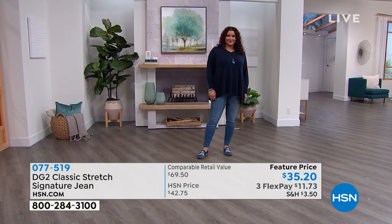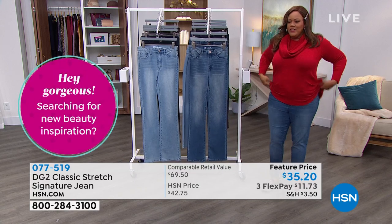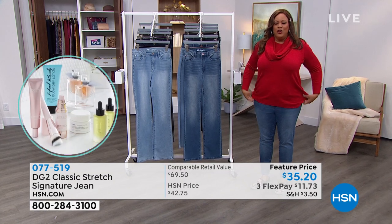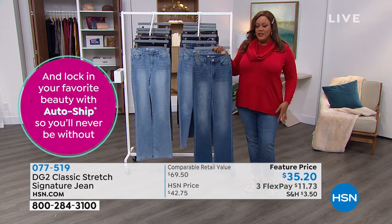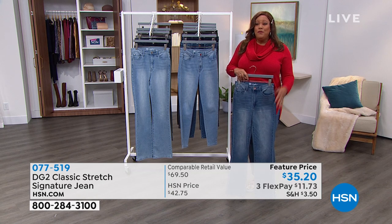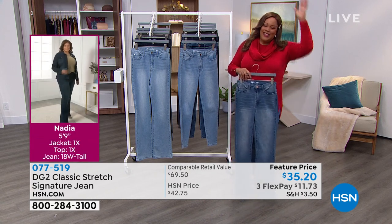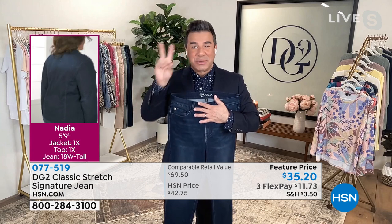This is the signature classic stretch jean for the very last time, and that's why we gave you this incredible price at $35.20 — we don't normally launch jeans at $35.20. 18 million jeans later, never. I want you to get both. The skinny jean fits beautifully — you don't have to be skinny, it's just a leaner, sleeker look. You can put on your longer sweaters with it. The boot cut is all the rage right now and is called the most flattering. For less than the price of premium denim at a department store, you can get both pairs home.